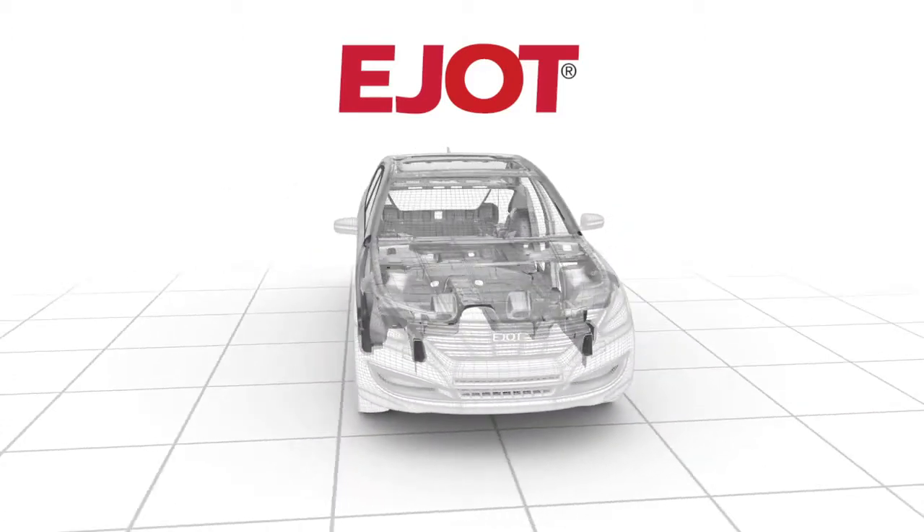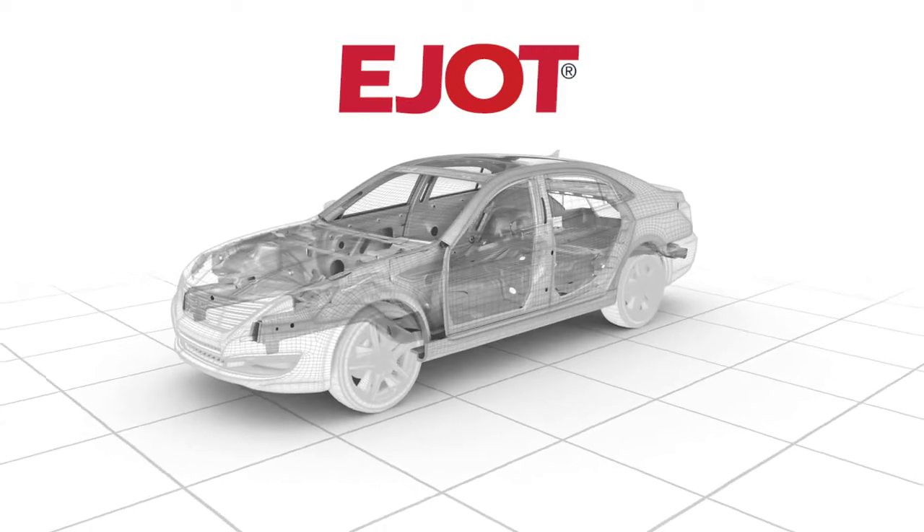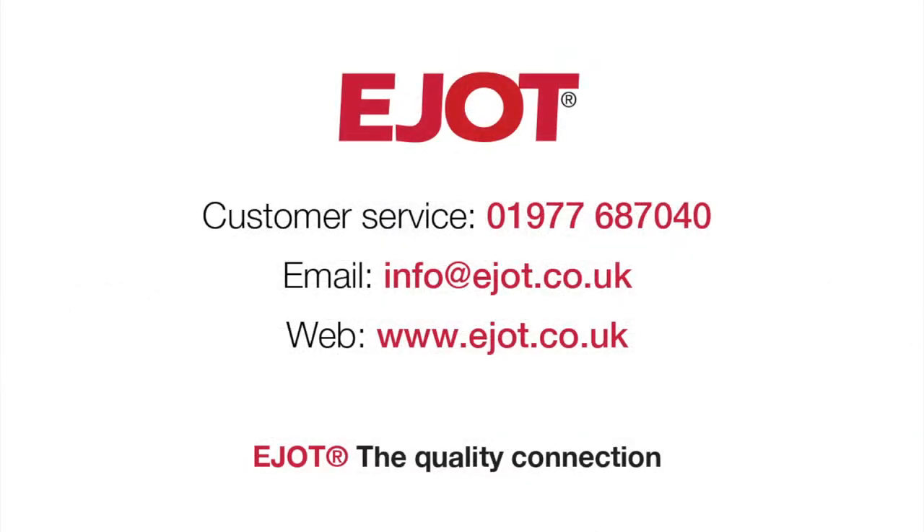To talk to an EIOT application engineer about the AUWELD process, call EIOT customer service or visit us online to view our UK exhibition schedule.